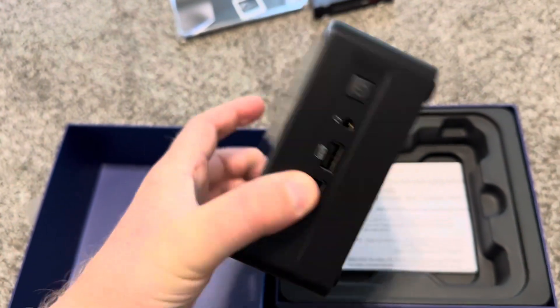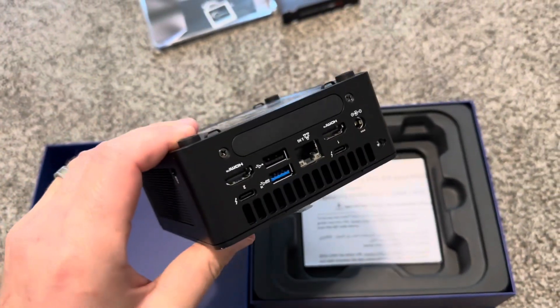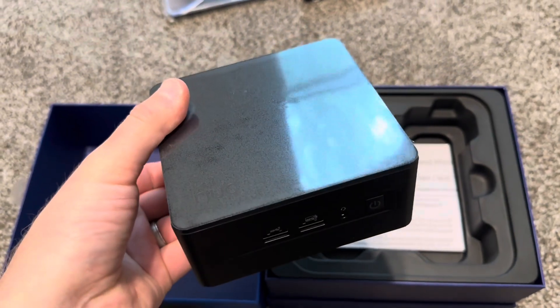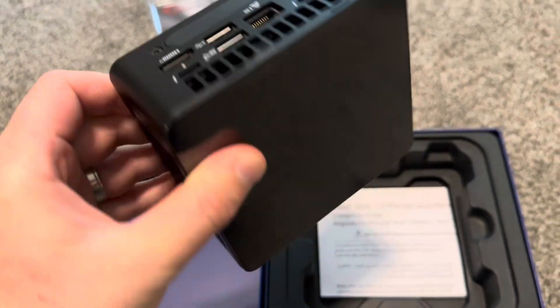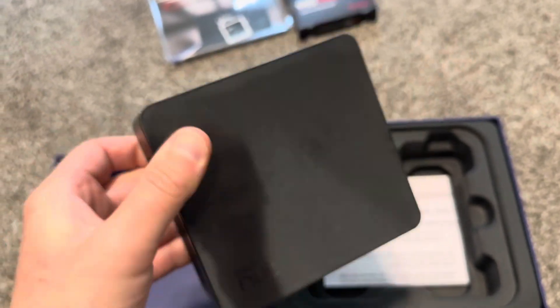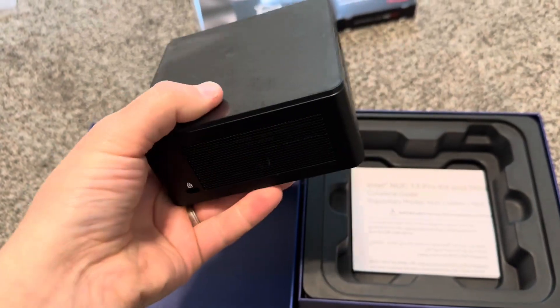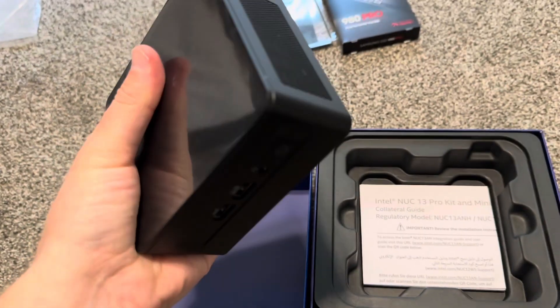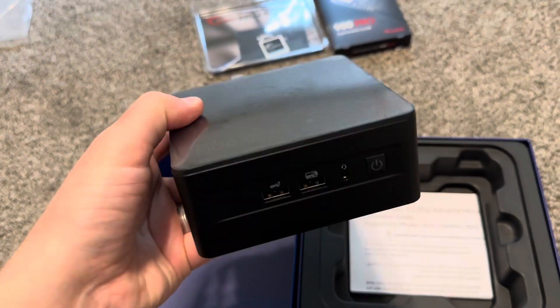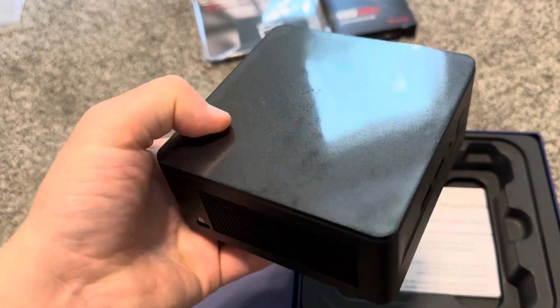This is a desktop computer. What's good about mini PCs is you can throw it in your backpack and go use it elsewhere — just connect it with a DisplayPort or HDMI cord to any monitor or TV, and that's it. And you have the i7-1360P, by the way, which is quite powerful.